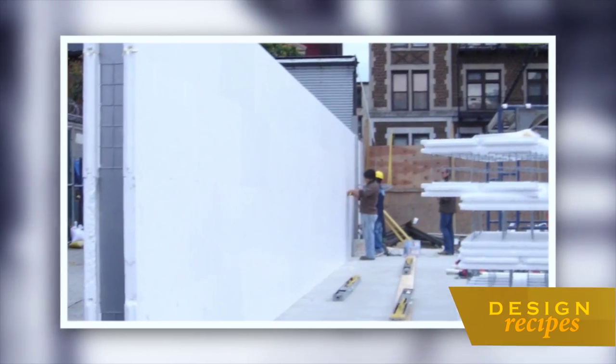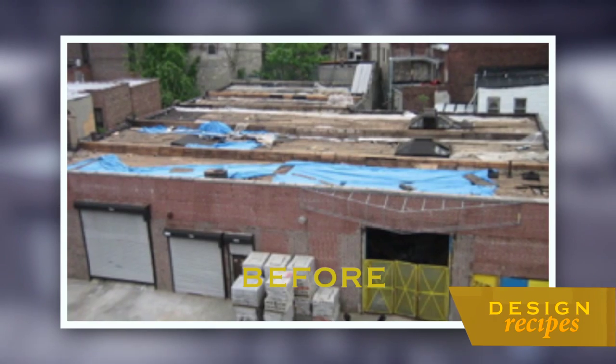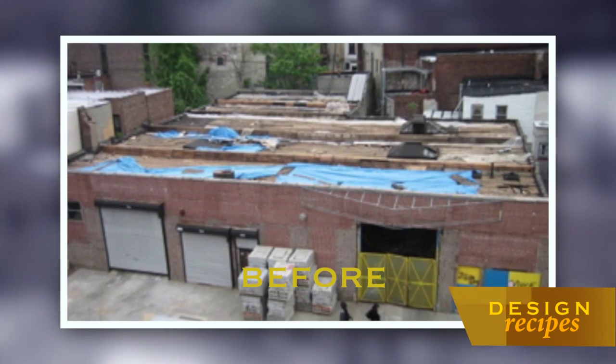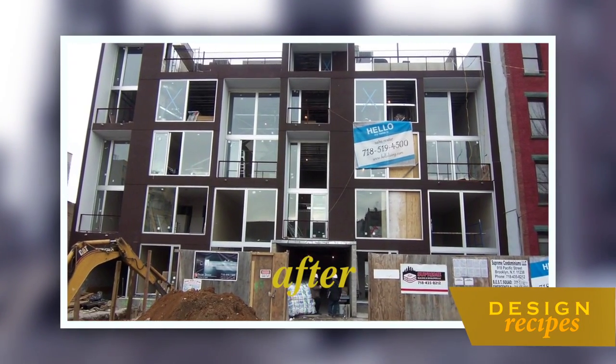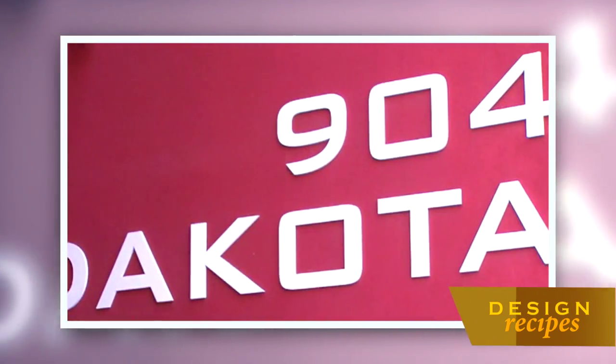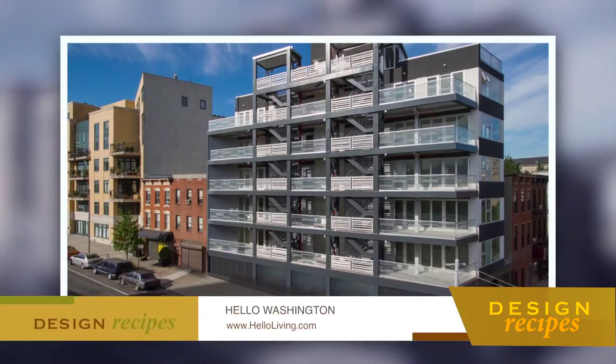With no experience as a developer, he took a leap. It was extremely scary in the beginning because there were so many things I had no idea you have to do before buying a property, before demolishing, before construction — all these little things that came constantly into play. Soon after securing the land, Eli was able to break ground and start building a vision that would become a brand new Pacific Street — a series of buildings that would become the cornerstone of the Hello Living brand.